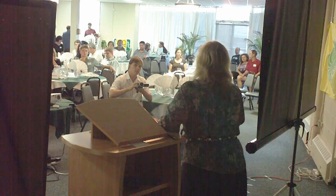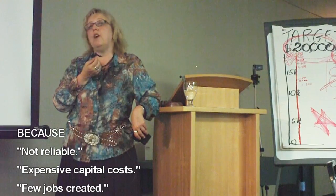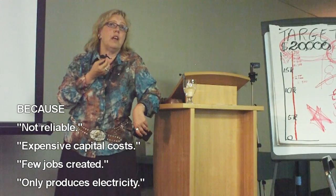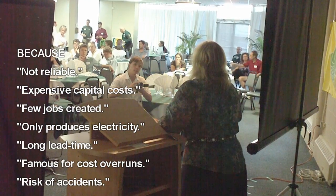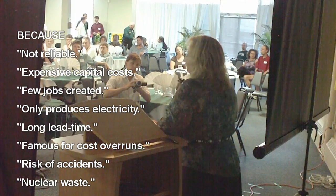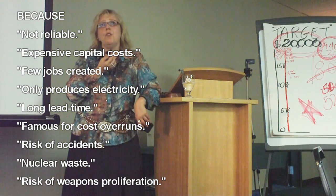We waste 60% of all the energy that's used in Canada, and that's because of inefficient building and transportation design. Our infrastructure is designed for cheap and abundant energy, so no surprise there's lots of waste. What you want to do is improve the productivity with which we use energy. When you look through the whole hierarchy of choices, nuclear energy is down the list because it's not terribly reliable, it's hugely expensive capital cost, very few jobs created, it only produces electricity, it's about 14 years from when you put the project forward to when it's built, and it's famous for cost overruns. The risk of accidents, long-lived nuclear waste that have to be kept out of the biosphere for over a quarter of a million years, the risk of nuclear proliferation — you don't even have to look at those issues for nuclear to fail.